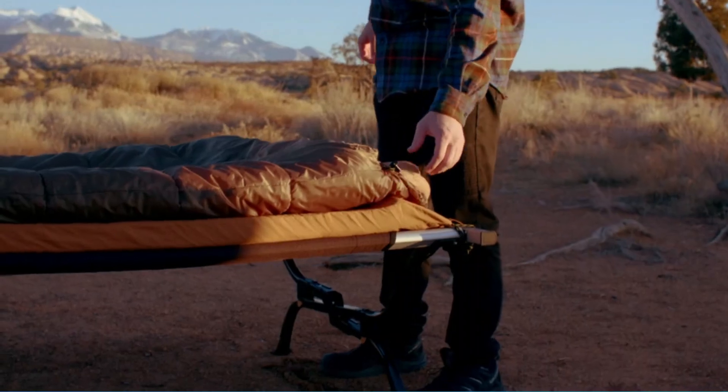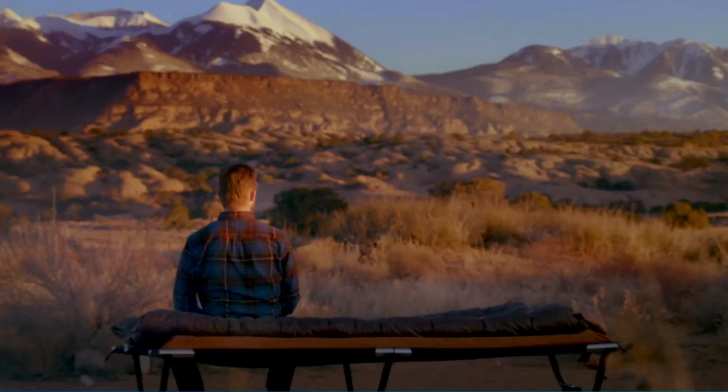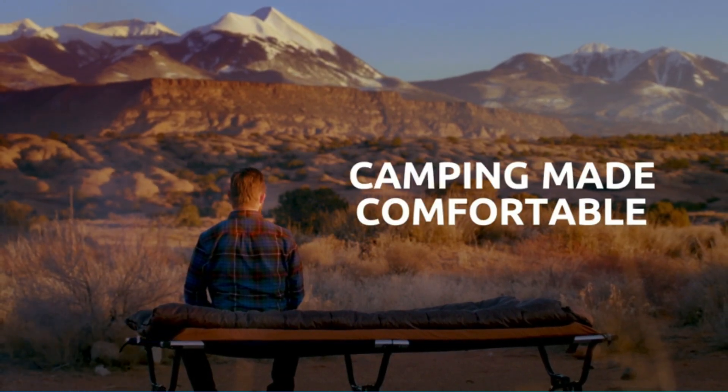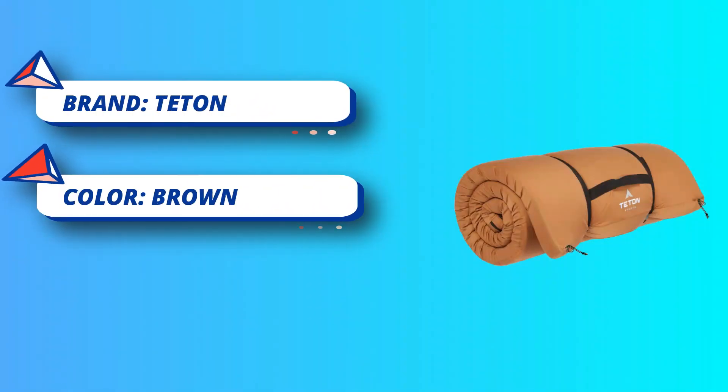Stay warm in your sleeping bag with our camp pad, offering an extra layer of comfort and warmth, and easy to carry to the campsite. Roll-up straps with compression buckles make storage of your pad quick, compact, and easy. Use as a ground pad or with a cot — it fits perfectly on the Teton Sports Outfitter XXL Cot.